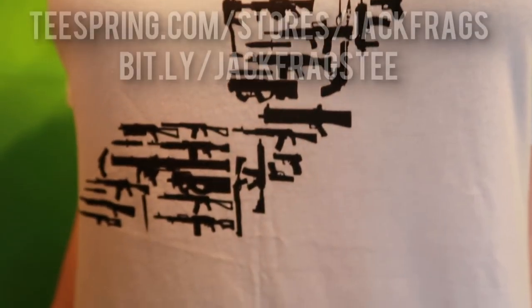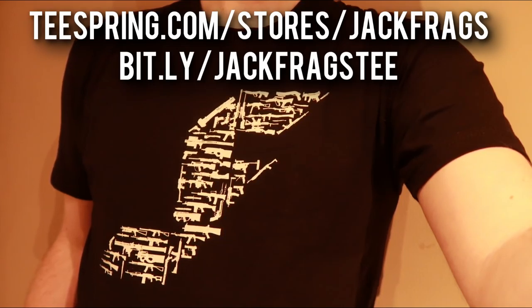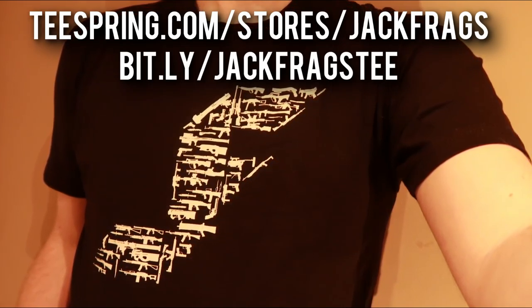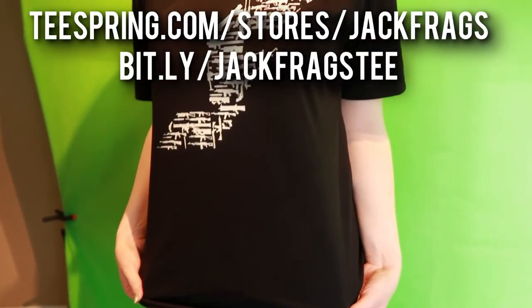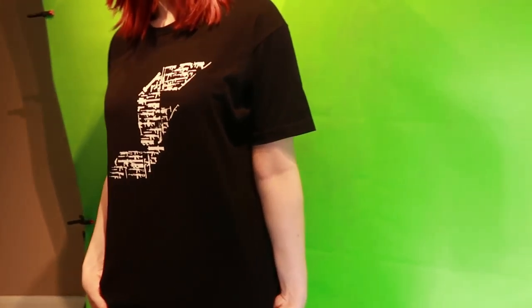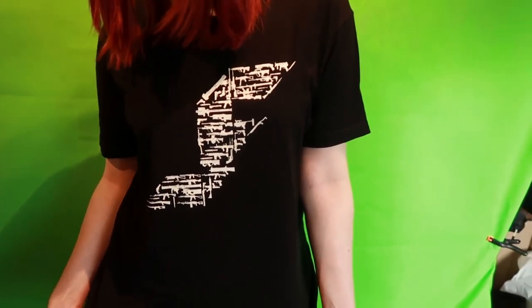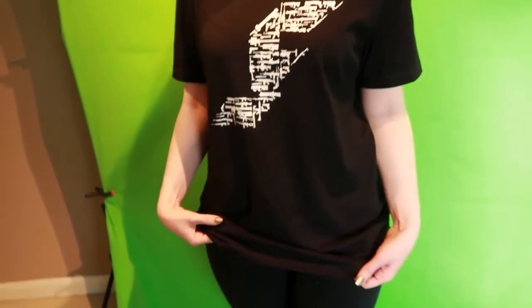I've collaborated with Teespring on this project to make them available. If you want to pick one of these up, they're available to buy at teespring.com/store/jackfrags or bit.ly/jackfragst. I'll put a link in the description below. Shipping globally, and you can get these in black or white. There's the standard short sleeve version with the classic shape, and there's also a women's version of the t-shirt available too, with a scoop neck and shorter sleeves.